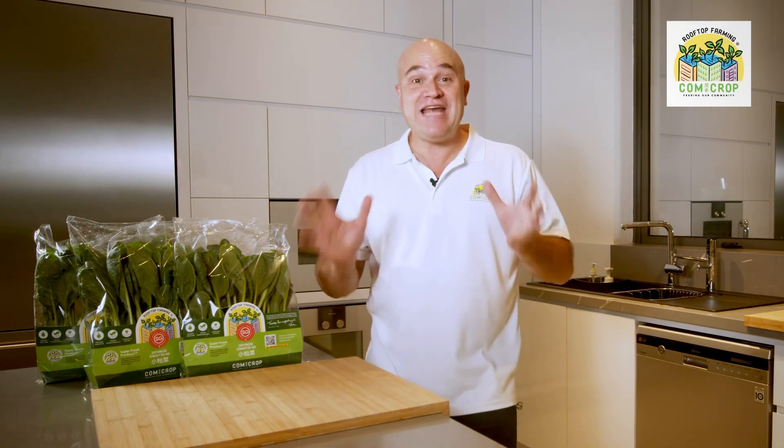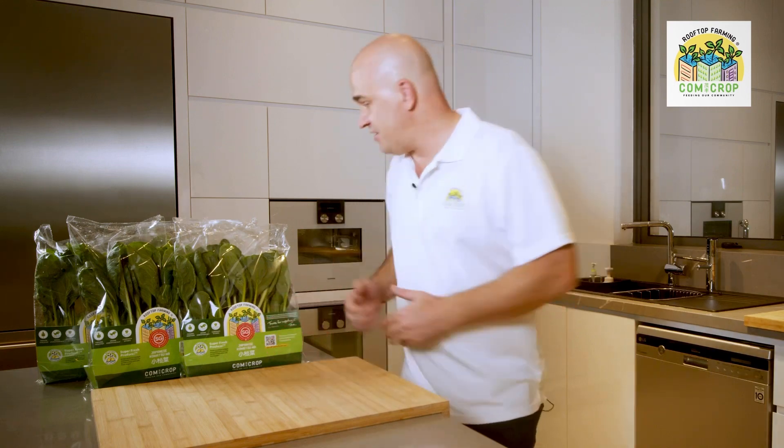Comcrop is really proud to announce that Japanese Komatsuna is now available in many more FairPrice supermarkets all around Singapore. This is because we've expanded our rooftop farming greenhouses so we can grow many more vegetables and provide to more supermarkets.